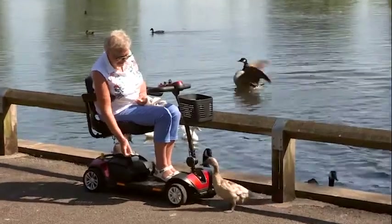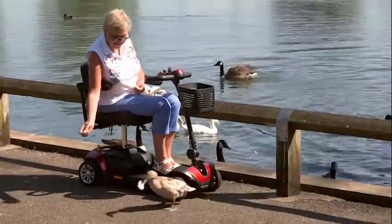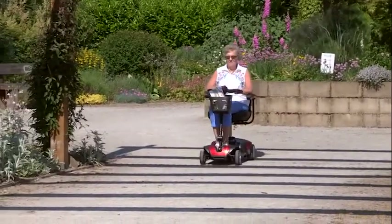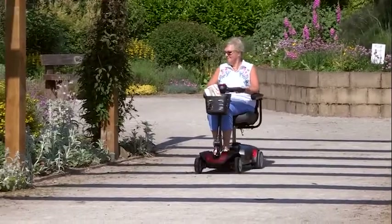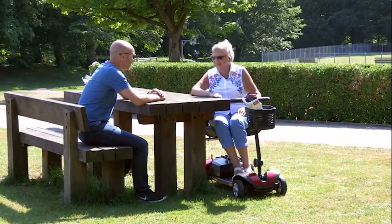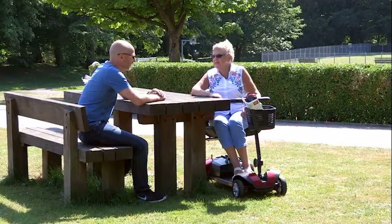The Jaunt Mini scooter comes with our extended two-year warranty. This is a real testament to our commitment to durability and quality products that won't let you down. As with all our scooters, we also provide you with the option of three months free insurance.